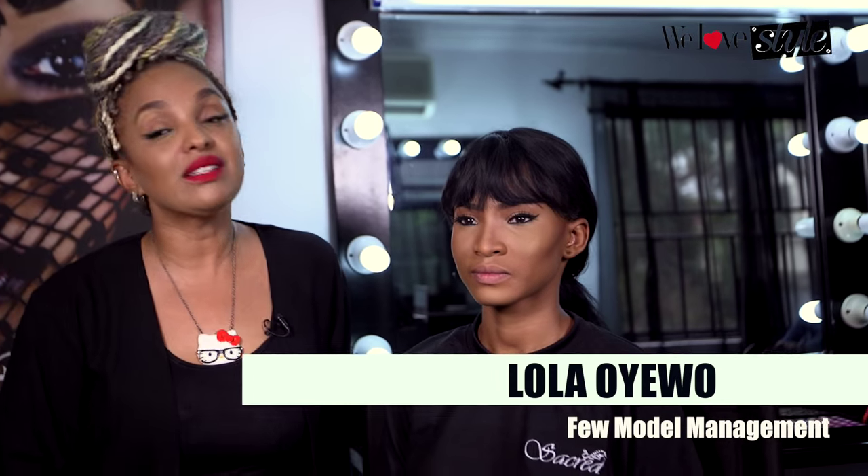Hey guys, it's me, Lola Majer of Kodjefor, and I'm back again with the lovely delectable Lola. We have done her liner, we've done her cheekbones. Right now I'm going to give you an insight on how to create sexy, delectable, kissable lips.